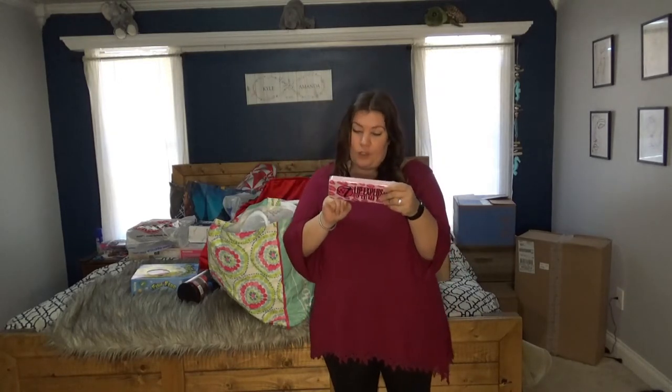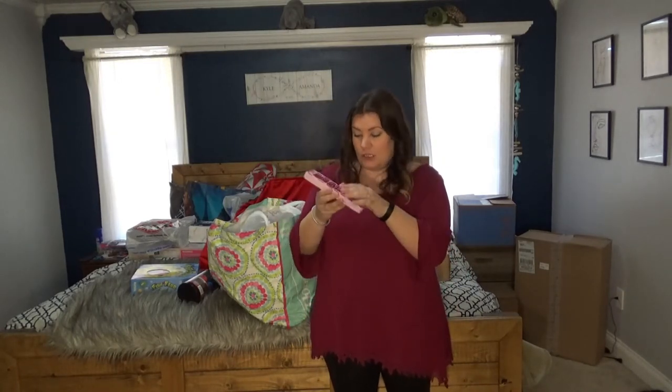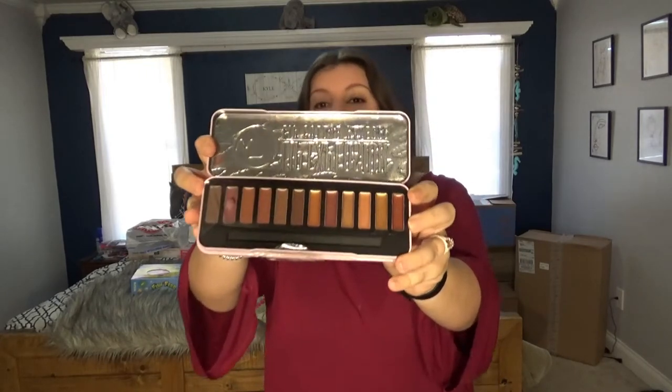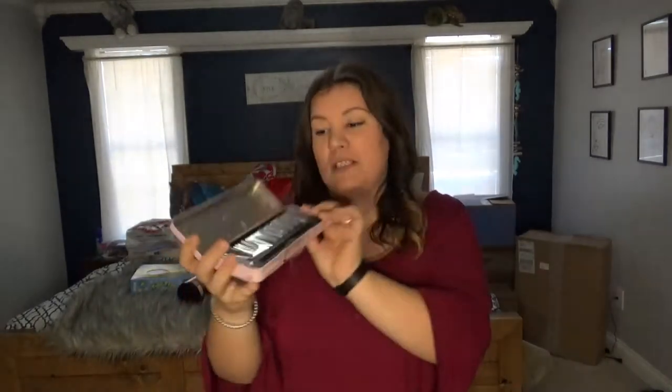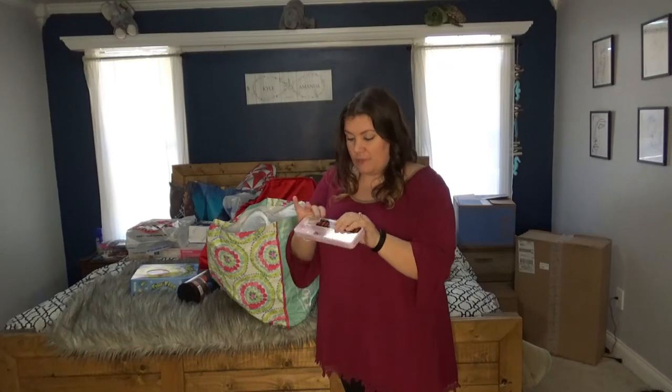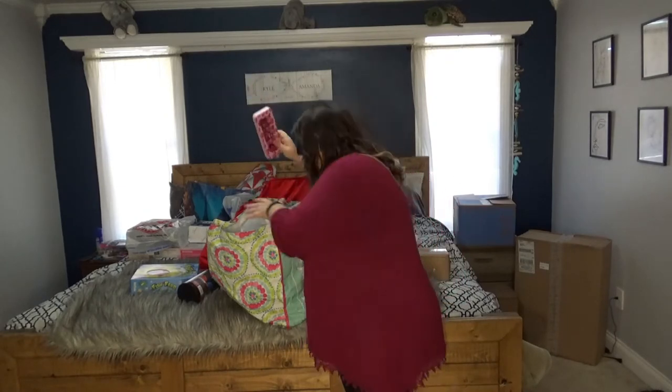This is super cute — it came from Ross, it was $2.49. It's called Lip Explosion and it's a whole little kit full of funky lip glosses. A lot of them are really good nudes and colors that are great for her, and it was only $2.50 — a great deal.